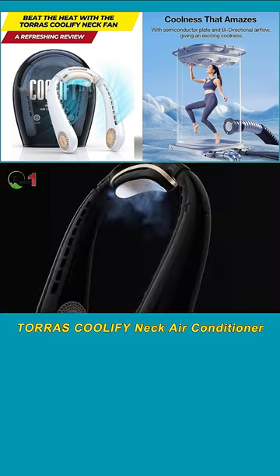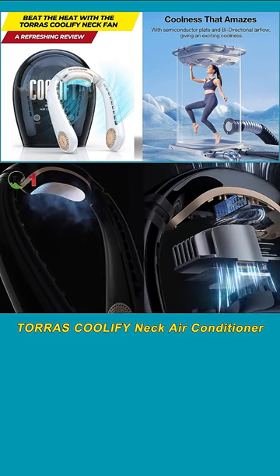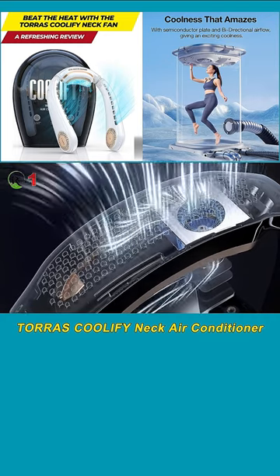The semiconductor cooling pad swiftly exchanges heat energy and emits cold vapors, resulting in a remarkable 18°F drop in body temperature in a mere 3 seconds. This impressive cooling power is perfect for combating hot weather or relieving post-workout heat.